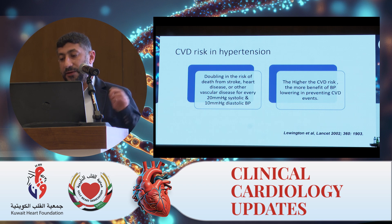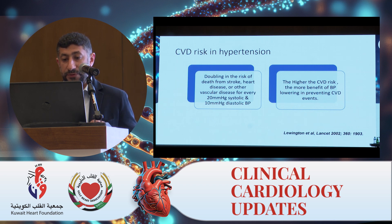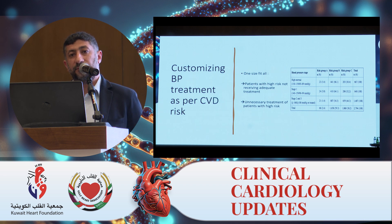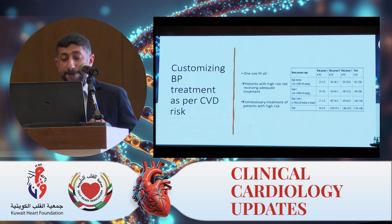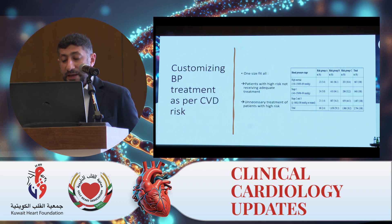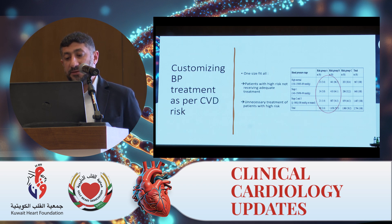The benefit of intensive blood pressure lowering is greater in high-risk patients than in low-risk patients. This leads us to the problem with one-size-fits-all: focusing only on numbers without taking into account different risk profiles. If we do one-size-fits-all, then many high-risk patients will not receive adequate treatment, and there will be unnecessary treatment for patients with lower risk. Looking at this data from the Framingham study classified into JNC-6 risk groups, people who need treatment are not getting it, and people who don't need treatment are taking extra medication.